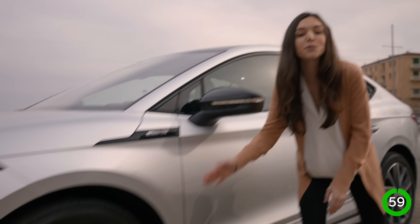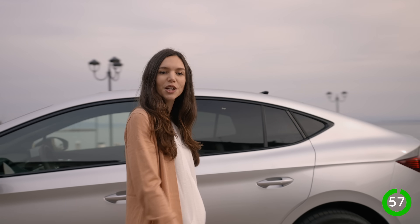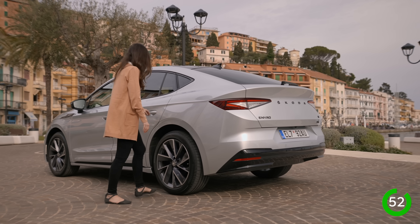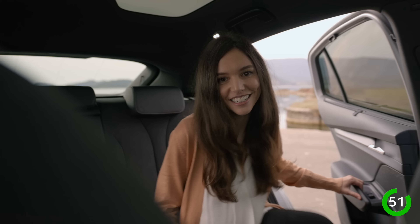Viewed from the side, the wheels — which can be up to 21 inches — and sleek silhouette of the Coupe stand out. The sloping roof also improves the car's aerodynamics and range, yet space in the rear seats is not limited.